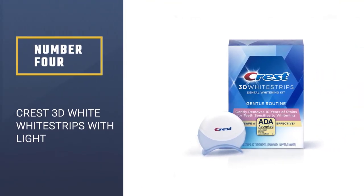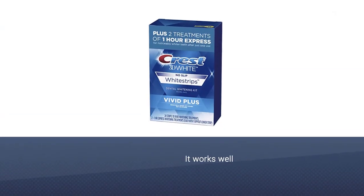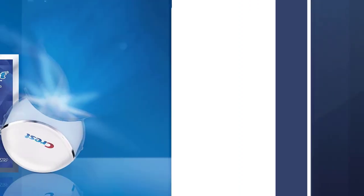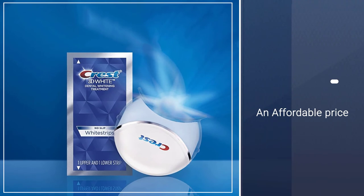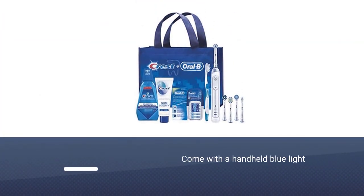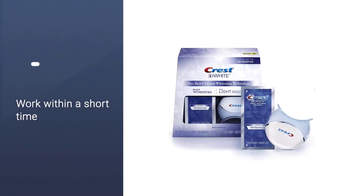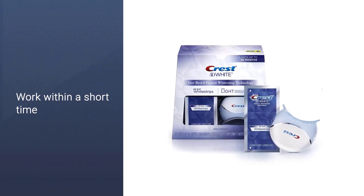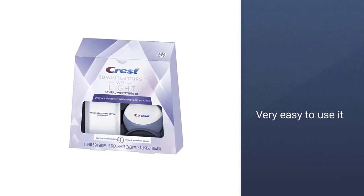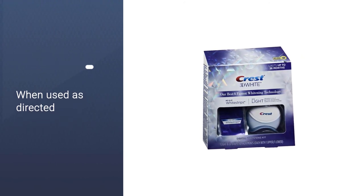Number 4: Crest 3D White Strips With Light. You've probably already tried the original Crest White Strips, and you probably already know that yes, they do work. These white strips have been redesigned to really adhere to your teeth without any slipping, and also come with a handheld blue light that helps the gel penetrate your enamel, making the whitening powers way more effective. Just apply the white strips for 60 minutes, peel the strips off, rinse your mouth out, and boom, you're good.